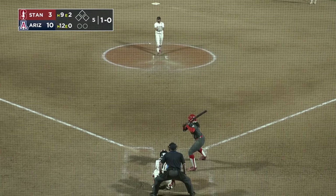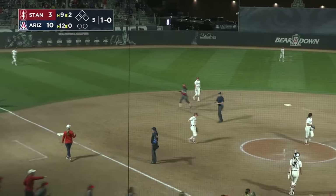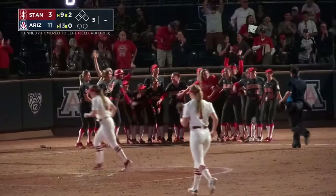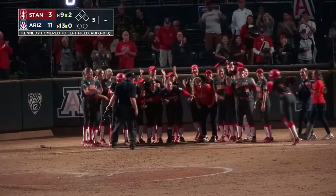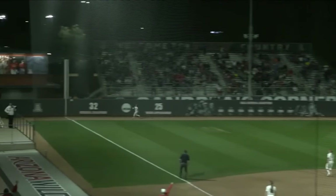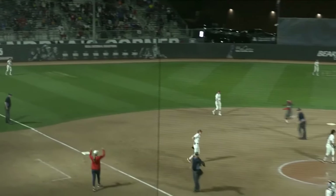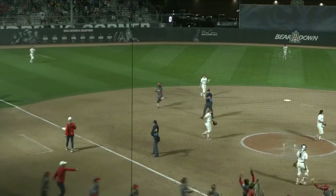The corner infielders even with the bag likewise in the middle. This one swung on and hit high and deep to left field — back on it is Coke, but it's gone. So perhaps it takes a little longer than they would have liked, but the Wildcats do exact walk-off revenge in run-ruling fashion. We'll now even up the series after an 11-3 win, and we'll get to try to take it tomorrow in a late start. It's Arizona softball.